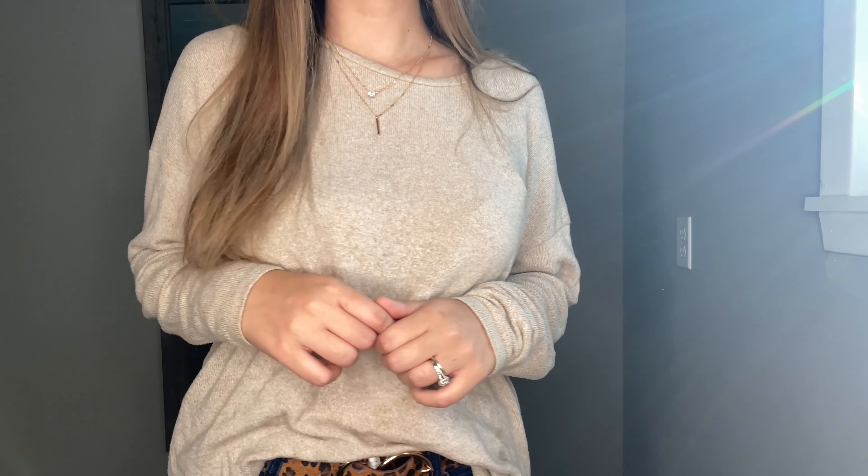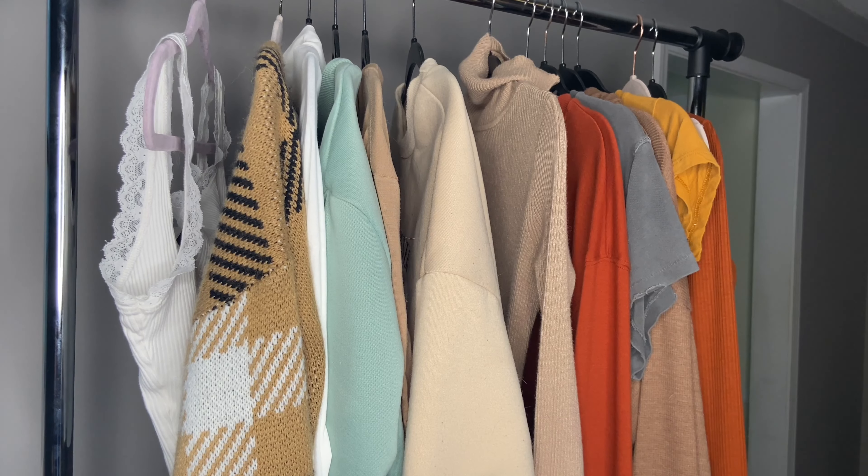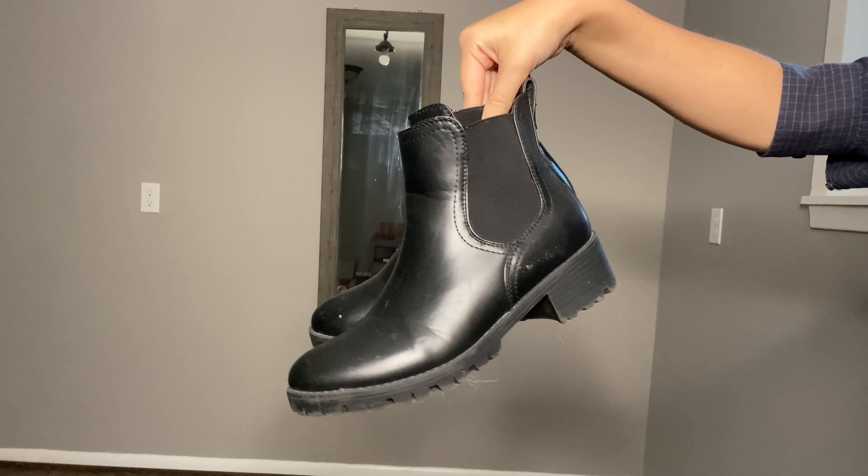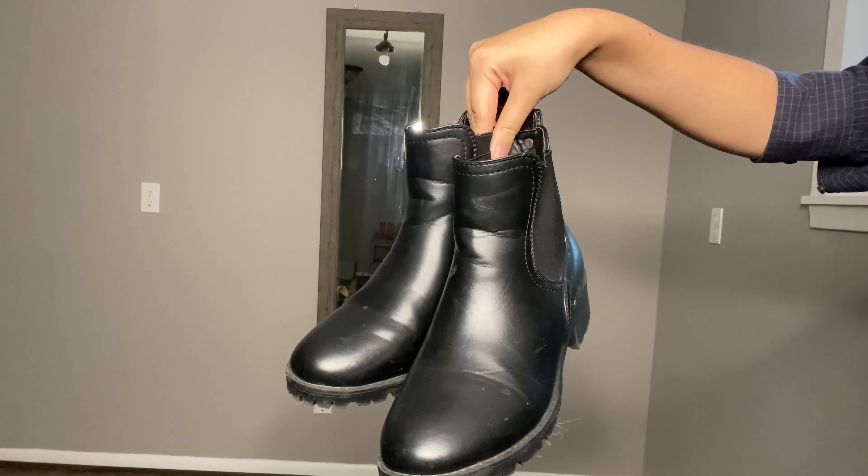This is a trend I'm loving this season, which is turtlenecks under sweatshirts, and I really love it. It gives you that extra warmth, especially for those of you who are always cold — myself included. This turtleneck and this sweatshirt are both from Shein. The turtleneck is pretty thin, so it's not super hot or anything, but it's just the perfect amount of extra warmth. This purse is also from Shein. I'm not sure where these jeans are from, but I usually get my jeans from either American Eagle or Fashion Nova, and these shoes are Vans.